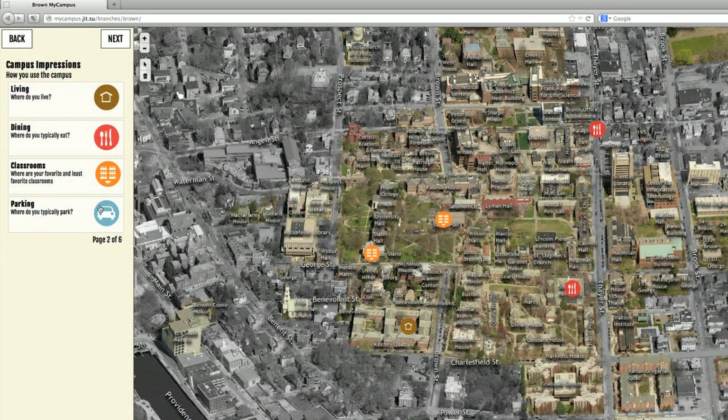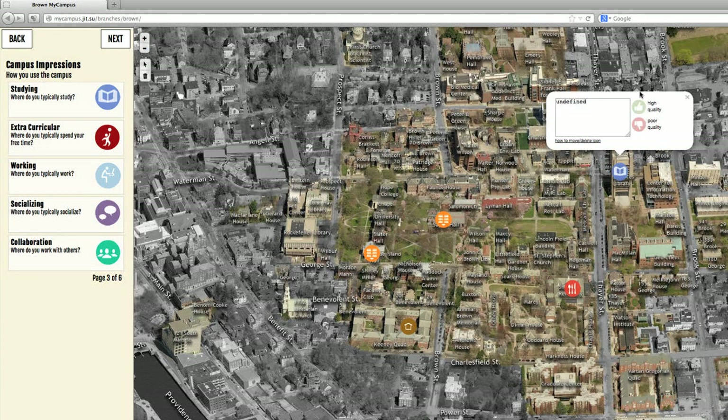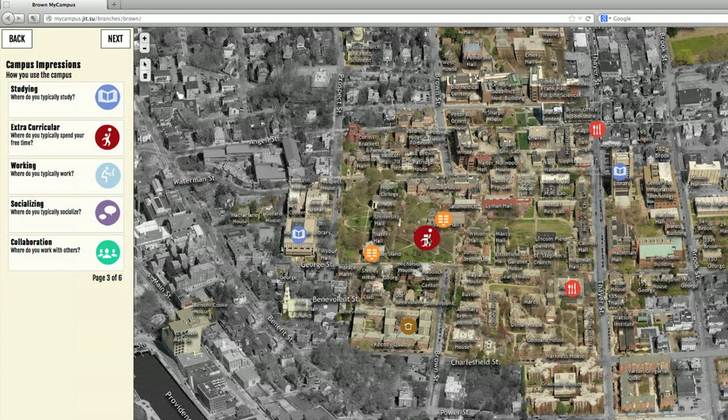We've been working very closely with planning consultants Sasaki Associates, and they've been helping us gather data regarding the way the campus is used, the way that people would like to use the campus, and the needs that faculty, students, and staff have for their physical space, and how that space is arranged most effectively to help them fulfill their mission.